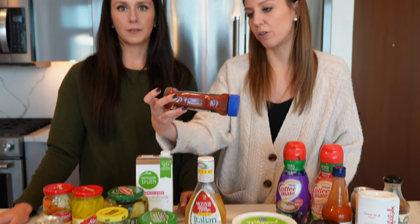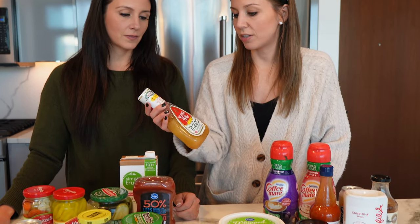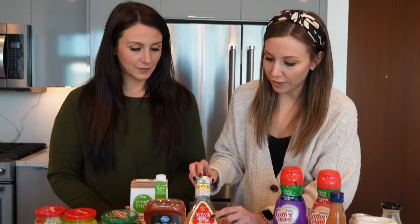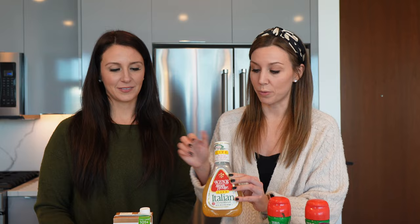Ketchup — I usually get the 50% less sugar version since I'm in a dieting phase right now. This is our favorite dressing: Ken's Steakhouse Light Italian. They don't have it in Texas so I Amazon Prime it, and you can never find it in New York either — when I see more than one on a shelf I hoard it. Make sure you get the Ken's Steakhouse Light Italian, not the Northern Light Italian — that's not the good one.